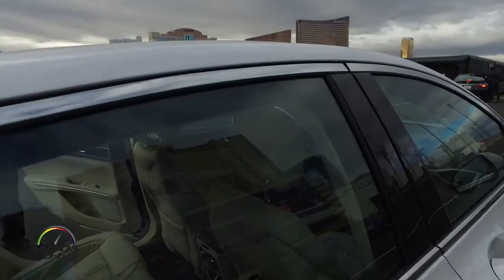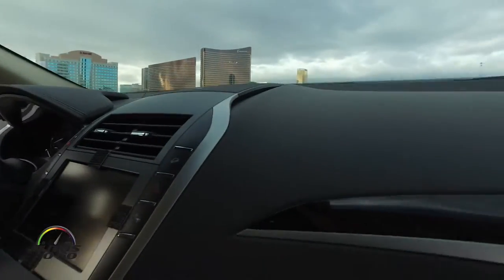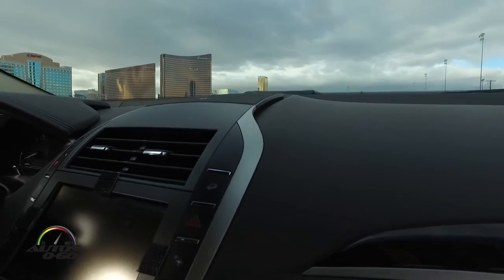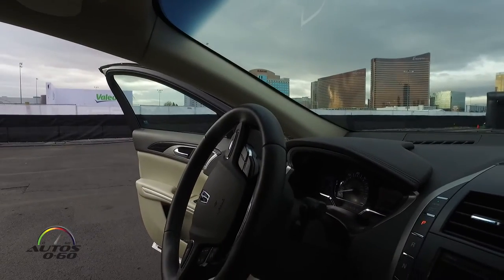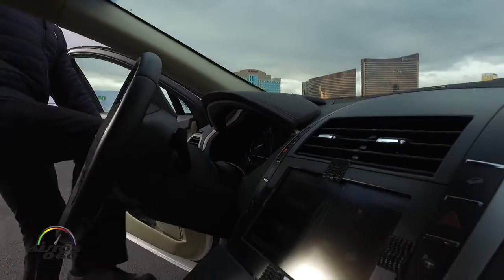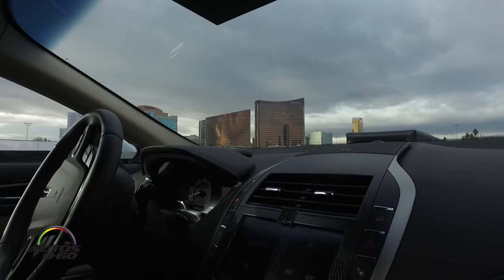I'm going to drive so any of you can see. All the action is going to take place on that iPad. So this is Autoliv's night vision demo.